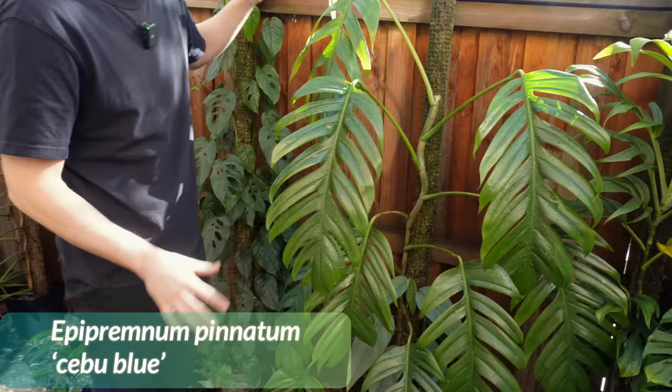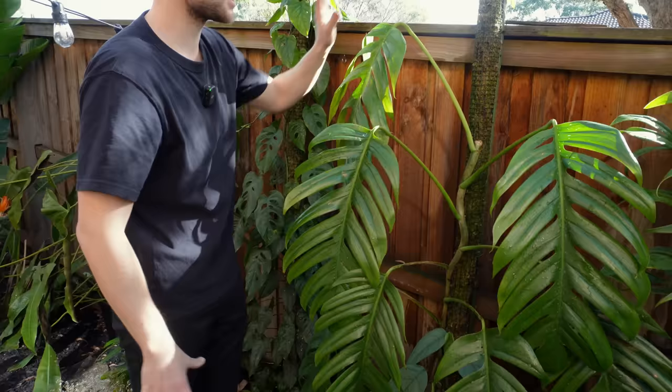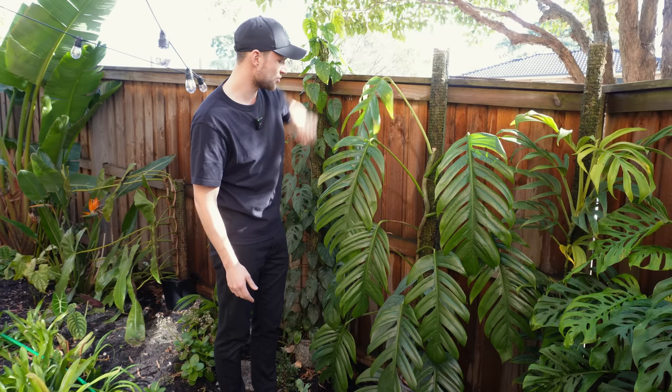Next to it we've got my Cebu Blue — not so blue anymore, as it loses the bluish sheen as it matures. This was actually at the top of the moss pole, but it's really windy up here. There's more protection down here, so the leaves at the top were just bashed around by the wind and got really damaged. So I cut them and I'm just waiting for the plant to reshoot.